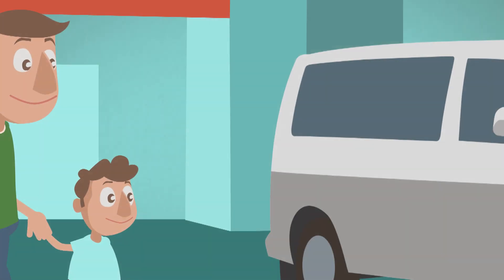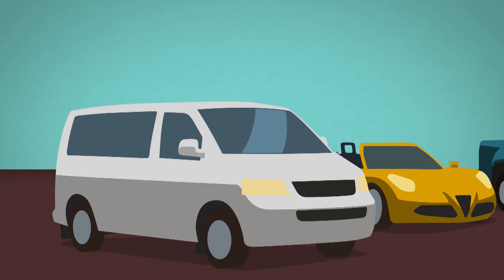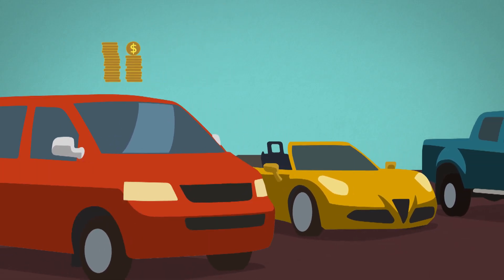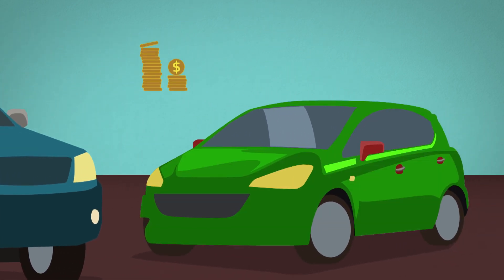So, you're planning to buy a new car and wonder what the best choice would be for you? When buying a car, Euro NCAP recommends that you choose among the safest models that suit your budget and look for those cars fitted with the best safety equipment.